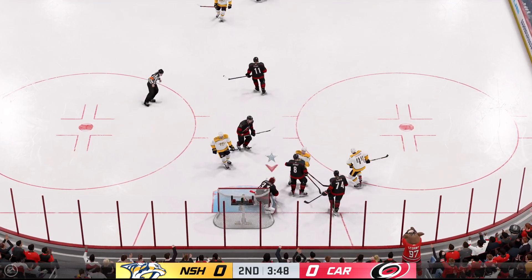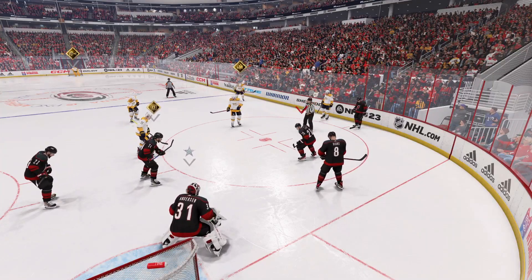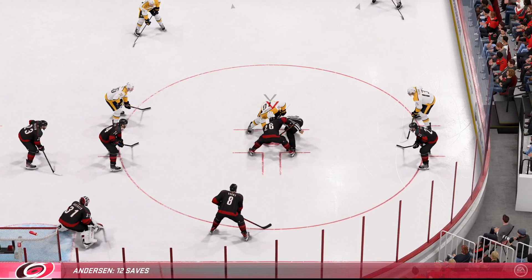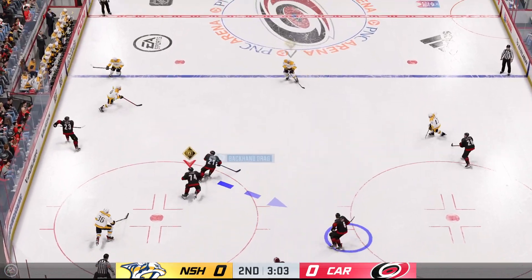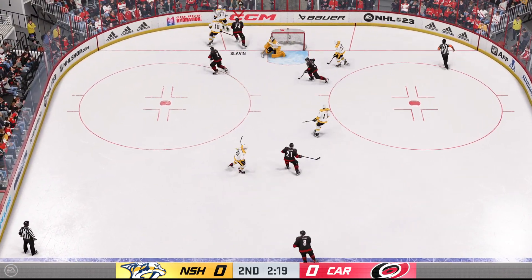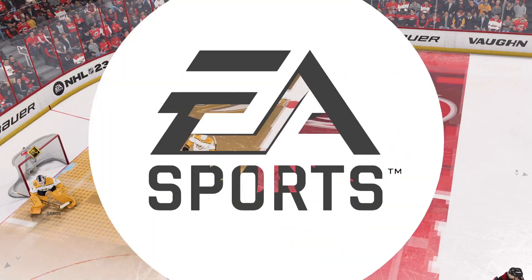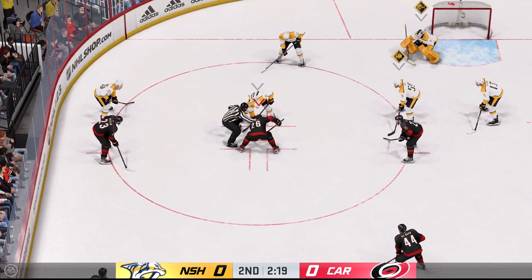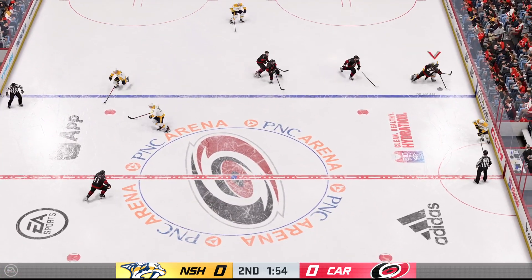He gets a blocker on it — what a stop by Anderson! In the final moments of this period, still scoreless. Sissons has won the faceoff. That goes off someone in front and doesn't reach the net. The Hurricanes have it now — great pressure on the offensive end by Sissons. Takes a shot, and he makes the save. Puck possession so critical in today's game. The official is ready to drop the puck. The Predators take possession off the faceoff and try to get the puck to Trennan.